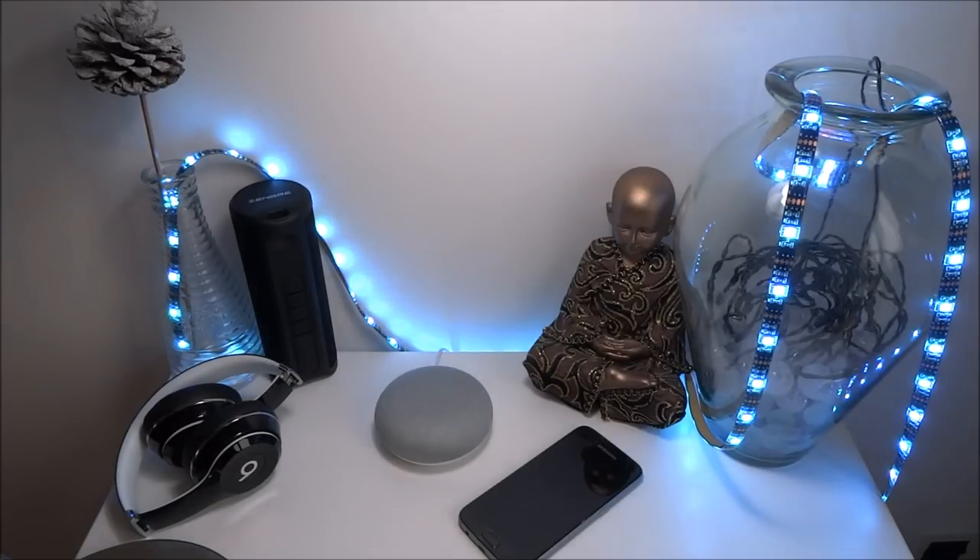Hi there, today I'm going to be showing you some hidden features in the Google Home. I've had it for a good few months, been playing around with it and I've come across quite a few features worth showing. I've got a list of 20 items — the first one is an option to find your phone if you've lost or misplaced it.